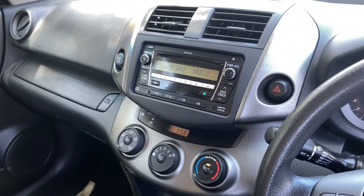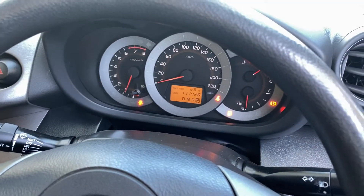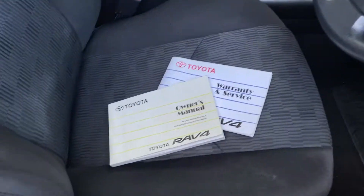A fully automatic transmission with an all-original head unit which includes a CD player, and it comes with 111,000 kilometres on the clock. That's a full set of keys and a full set of books.